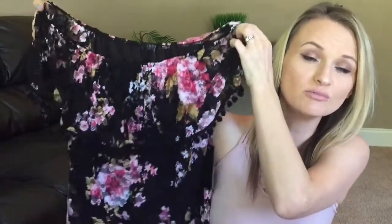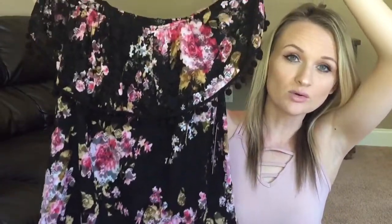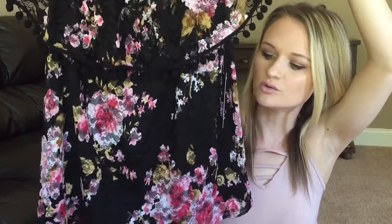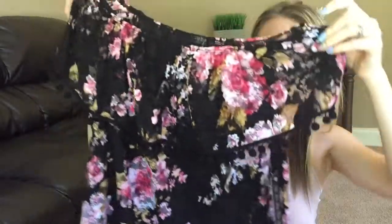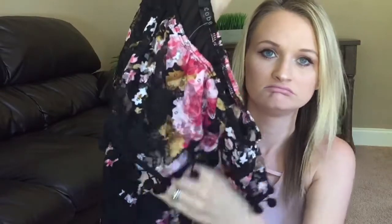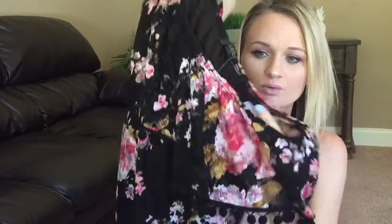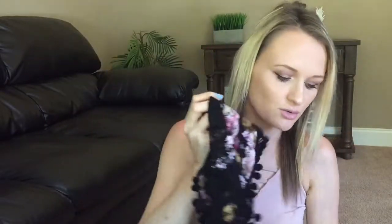Next is by the brand Scob — however you say that — and it is a floral off-the-shoulder, black and floral. Look how beautiful. It's like lace over the top with black underneath and then it also has these little dangly ball things around the top. It is extremely cute. Can't wait to wear this somewhere.